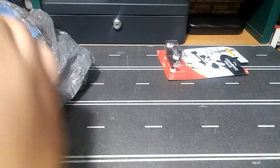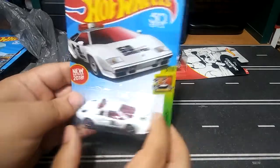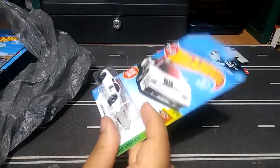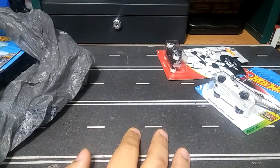Also found another Lamborghini pace car in white. These are pretty cool — the red one's rare. I have like six of these, and the red one I only have one of. So that's pretty cool.